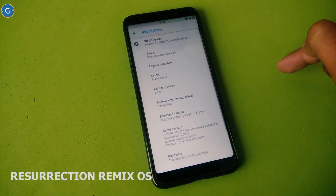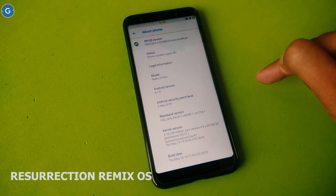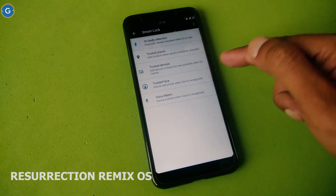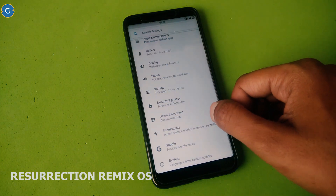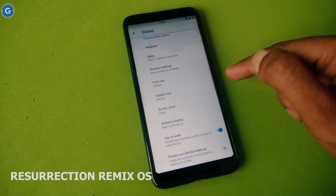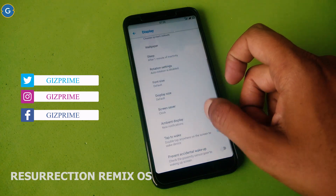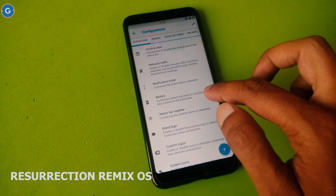The final ROM in the list is Resurrection Remix, and it is working very smoothly on my Redmi Note 5. This ROM is running on Android Oreo 8.1 with the latest security patch. The fingerprint is working very fast, and this ROM also supports the face unlock feature — face detection is fast, but not as fast as on the Redmi Note 4. You will also get an ambient display option. This ROM is basically one of the best feature-packed ROMs available, and like Sia Droid, the main highlighted feature is the customisation options.